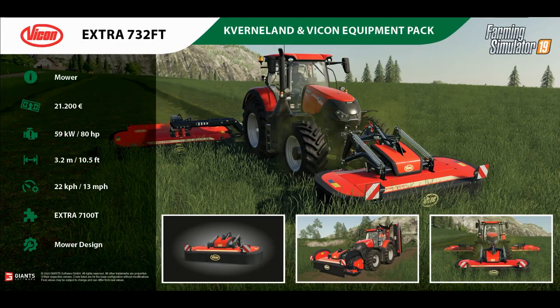Next is the Vicon Extra 732FT, which is the front mower. It costs £21,200 and needs 80 horsepower. It's 3.2 metres wide and has a working speed of 13 miles an hour.